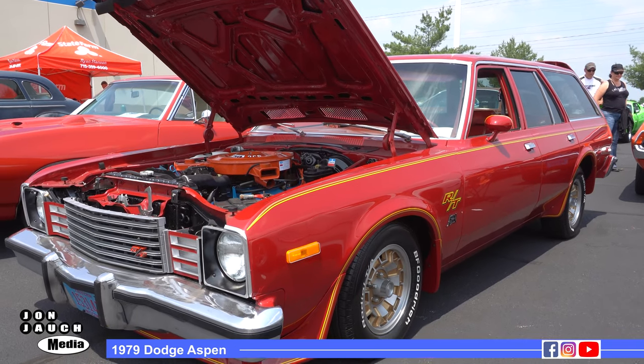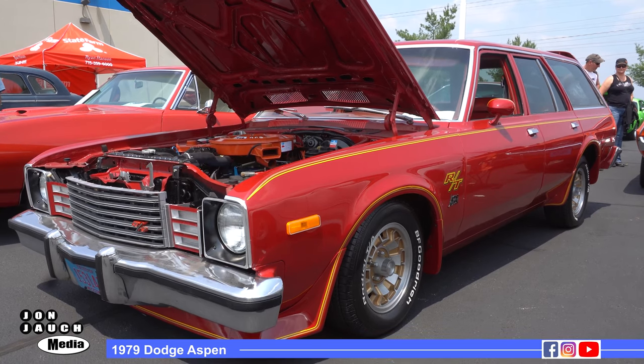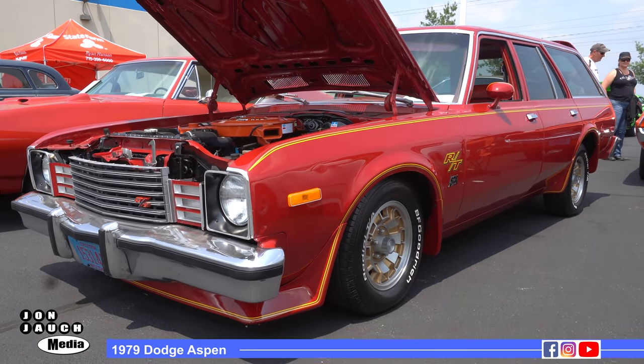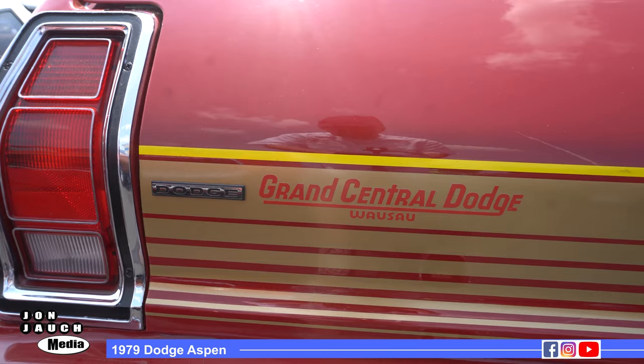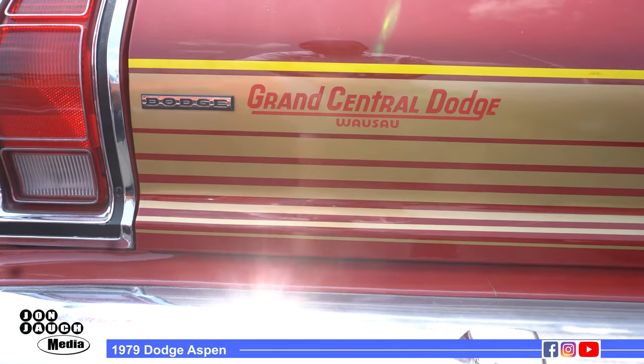It's a 1979 Dodge Aspen station wagon. It is quite unique. I've had it for 17 years. I am the second owner of it. It actually sold new in Wausau, Wisconsin. It is a great car to drive. Runs good. Drives great. Love having it.